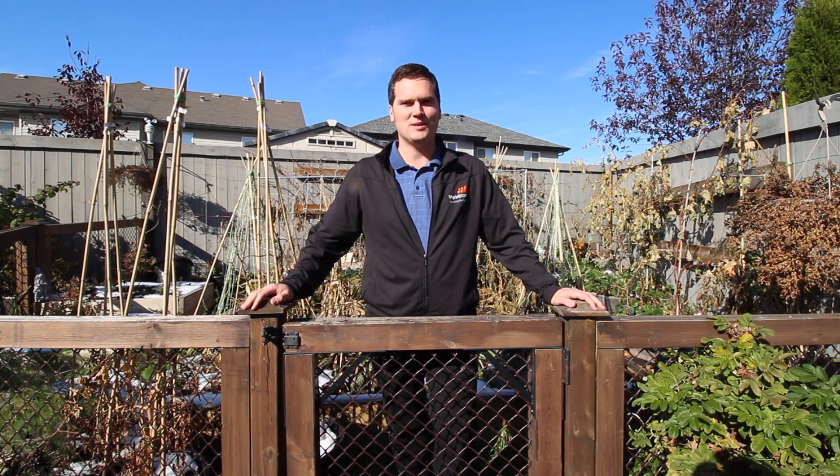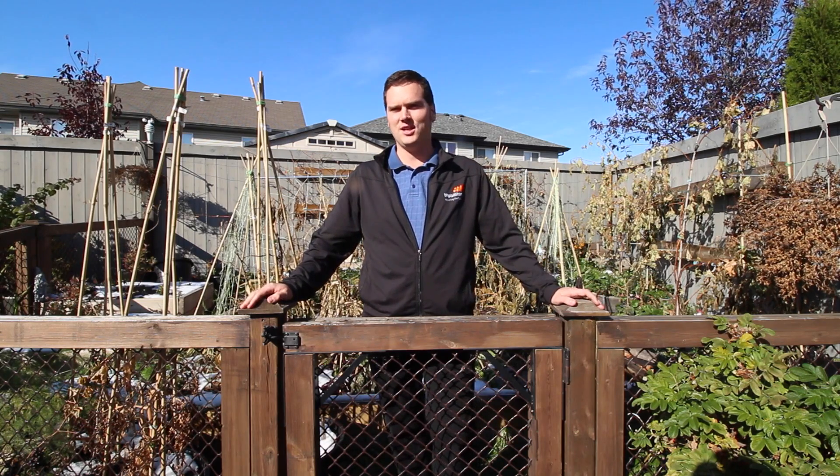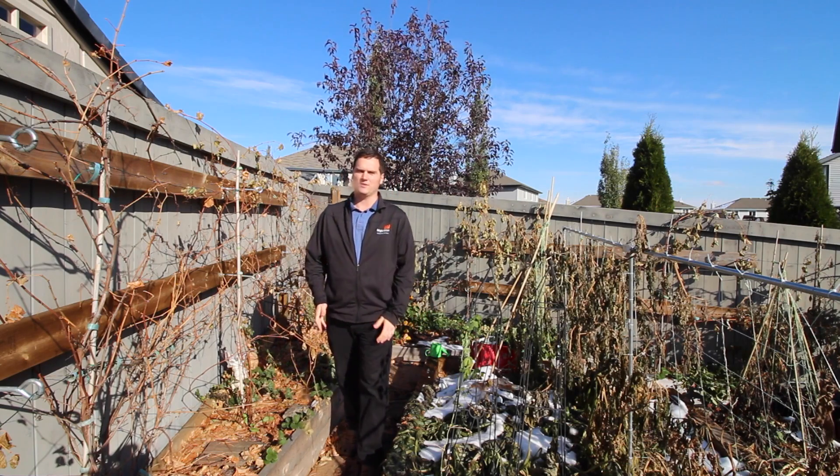Hi, I'm Stephen with AlbertaUrbanGarden.ca. Chickens and humans have a long history together. They were likely domesticated somewhere around 8,000 years ago in Asia, and up to today they're fairly commonplace on farms, acreages, and in some cities. Chickens can provide a number of valuable services.